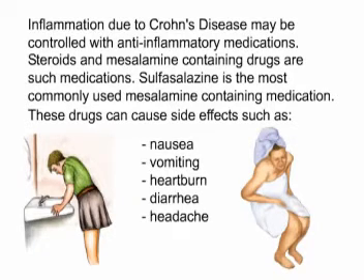Inflammation due to Crohn's disease may be controlled with anti-inflammatory medications. Steroids and mesalamine-containing drugs are such medications. Sulfasalazine is the most commonly used mesalamine-containing medication. These drugs can cause side effects such as nausea, vomiting, heartburn, diarrhea, and headache.